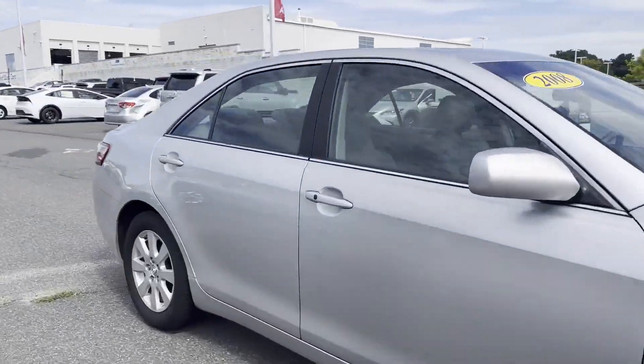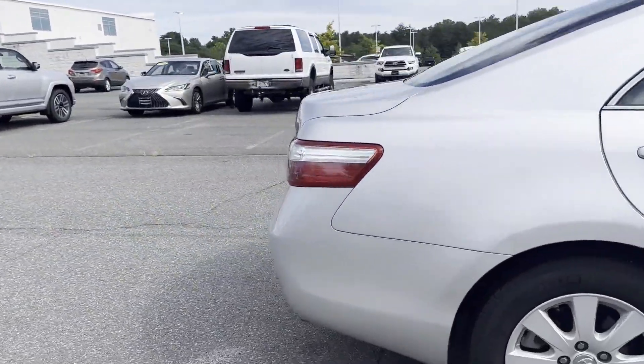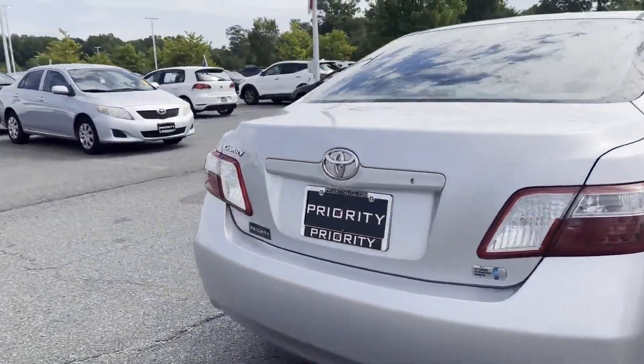2008 Toyota Camry Hybrid. This sedan combines safety and comfort with style and performance.